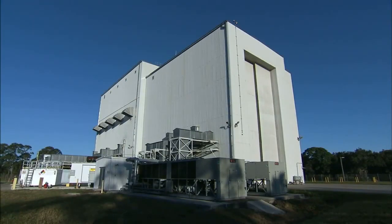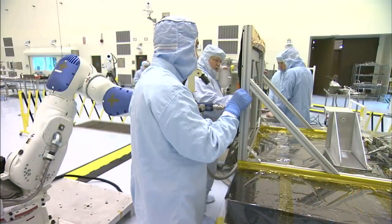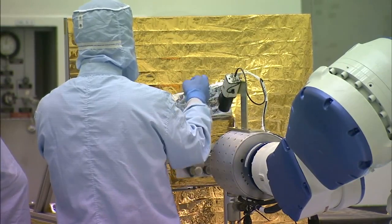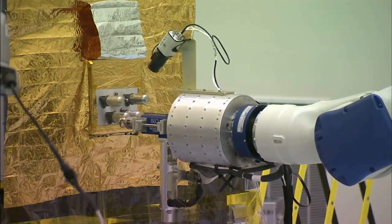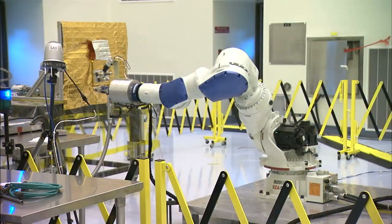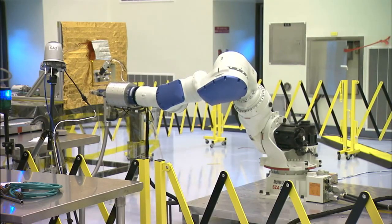The most recent run-through took place in the Florida spaceport's Payload Hazardous Servicing Facility, or PHSF, and focused on moving from a proof-of-concept phase to building the first engineering development unit. During February 2014, a flight-like prototype demonstrated that a robotically operated satellite could remotely refuel another orbiting spacecraft not originally designed to be refueled.